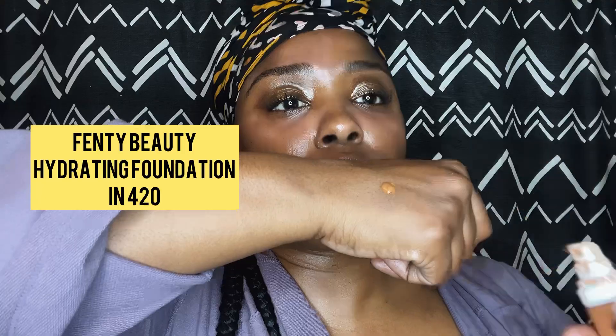Then I'm using the Exhibitionist Color Corrector — I think I'm using the peach one for deep skin. I had a couple of burn spots from using too much Nair in certain areas.